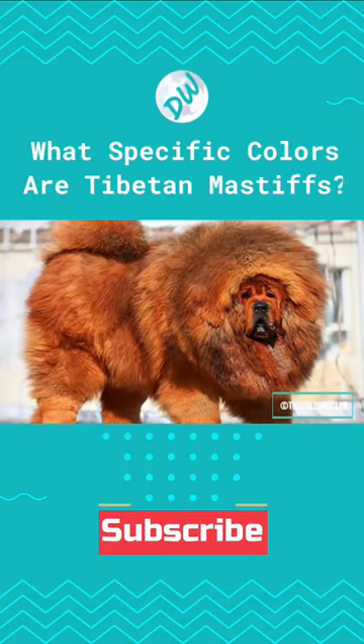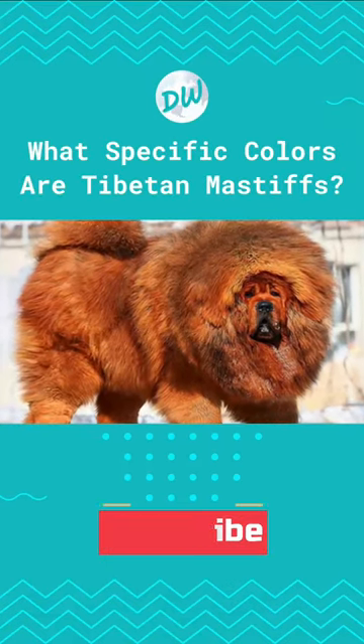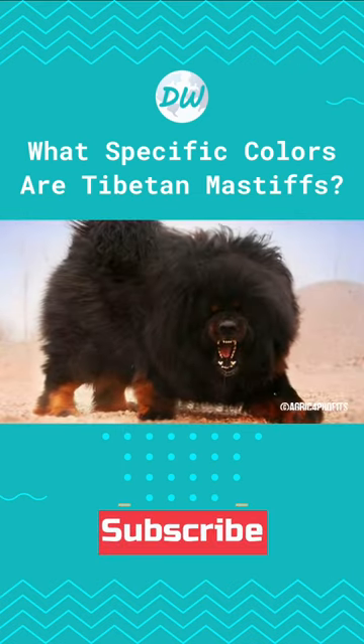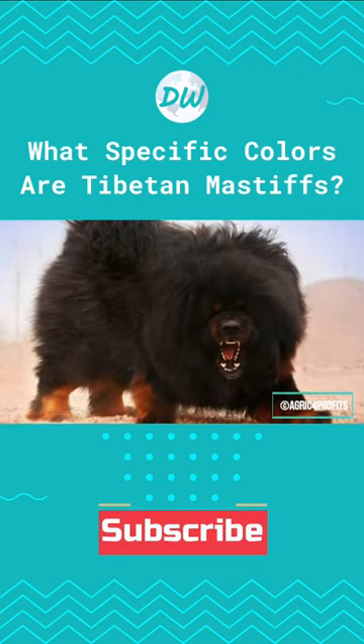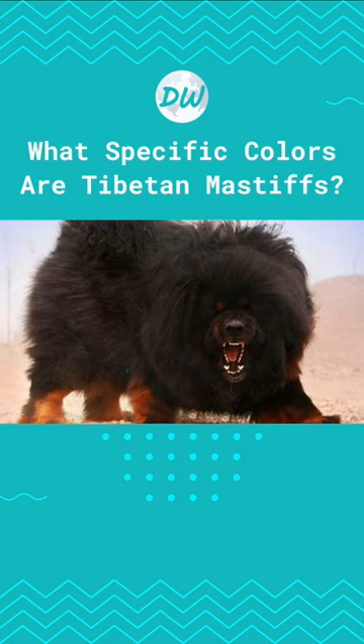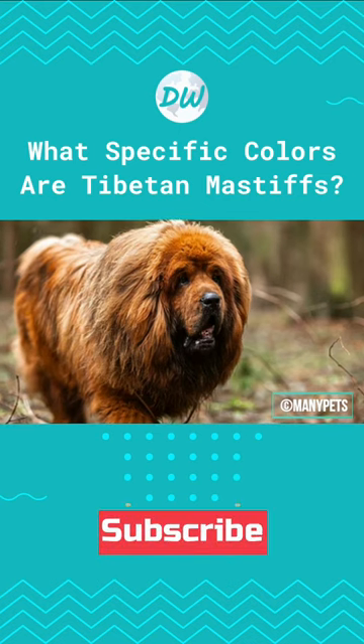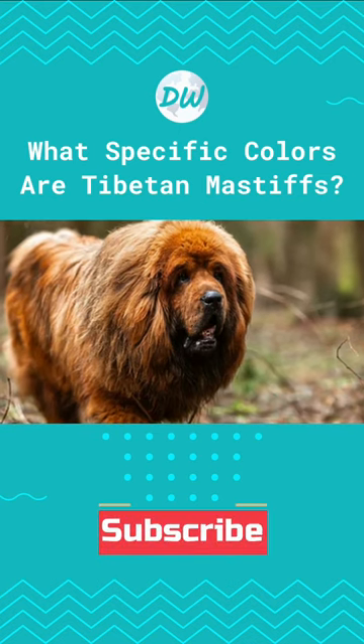What specific colors are Tibetan Mastiffs? The Tibetan Mastiff is a large-sized Tibetan dog breed. There are six main colors for a Tibetan Mastiff's coat: black, brown, blue, grey, gold, and red and white.